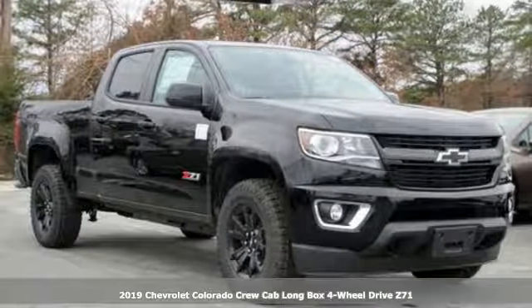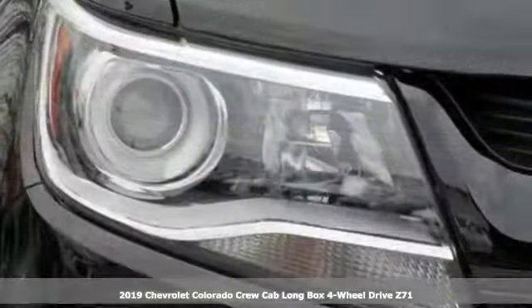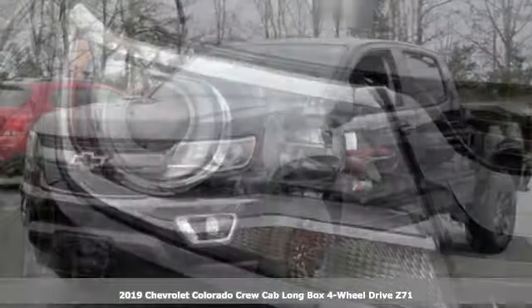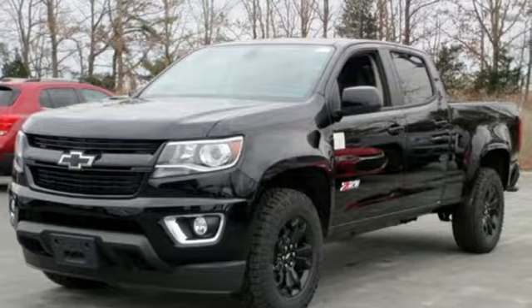It's a new 2019 Chevrolet Colorado. There's more than a century of ingenuity and significance in every Chevy. It's equipped for all your driving needs and wants.